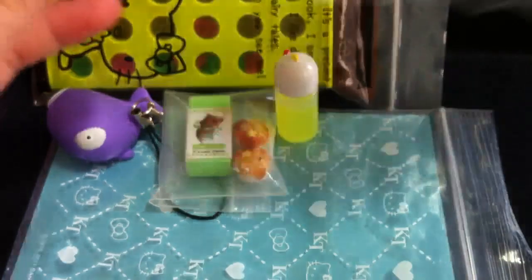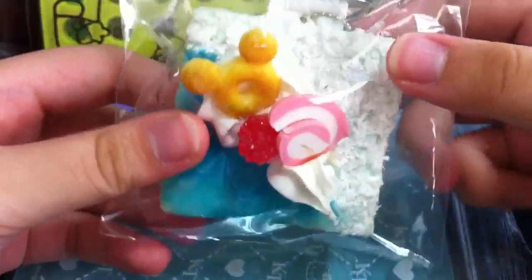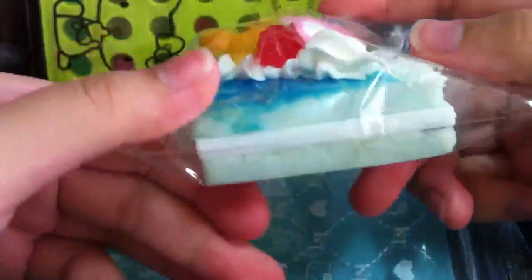Lastly for extras, I got this cake mirror, which I really love because I love the color blue. And this looks like you might see the ocean — I don't know why, but it's really weird. It's a mirror.